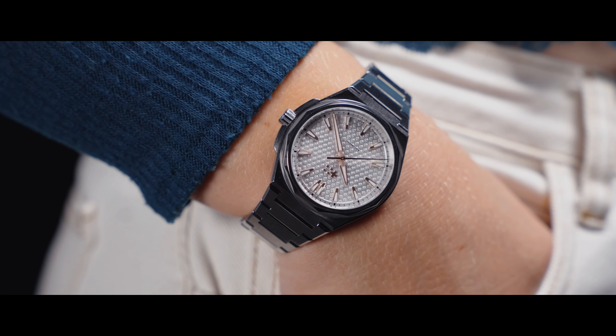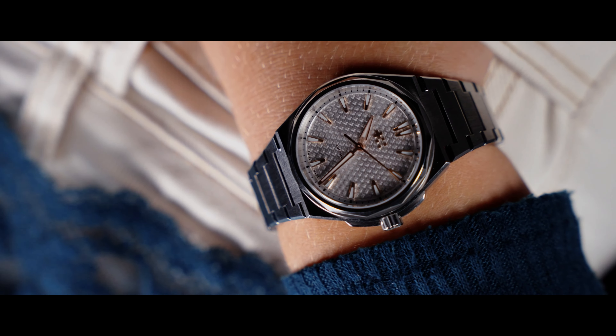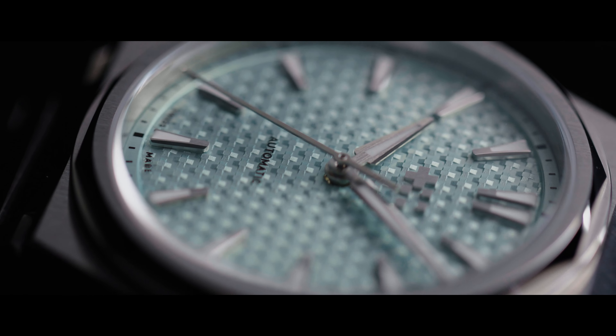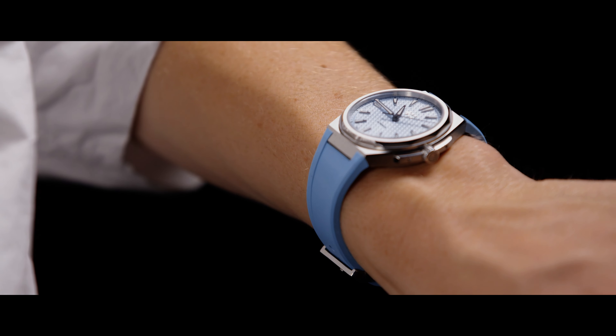Traditionally, women's watches are smaller, pink, with diamonds — which is a very old-fashioned way of looking at it. Because we're coming to a more fluid society, people's perceptions about what they can and they can't wear is broadening. I think that designing a watch for a broader number of people has become easier recently because people are more open to wearing what they like.